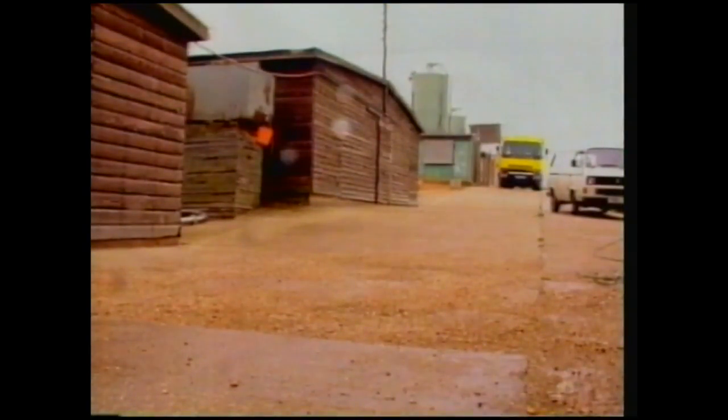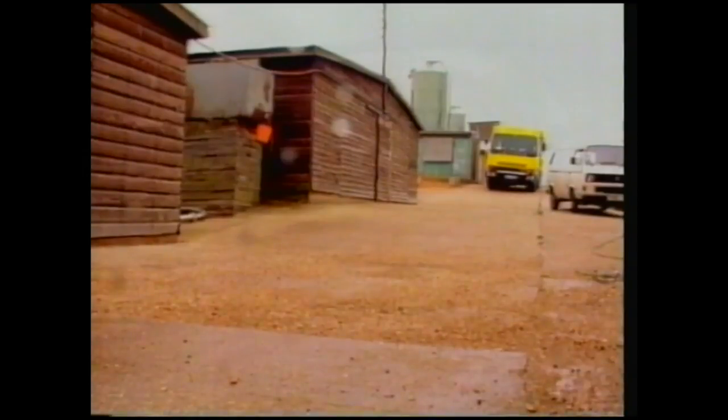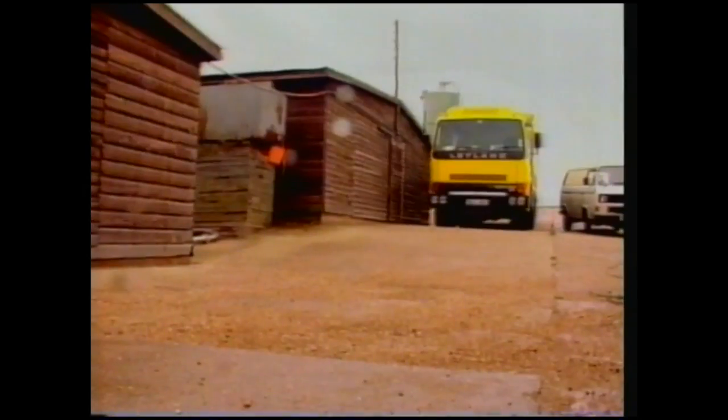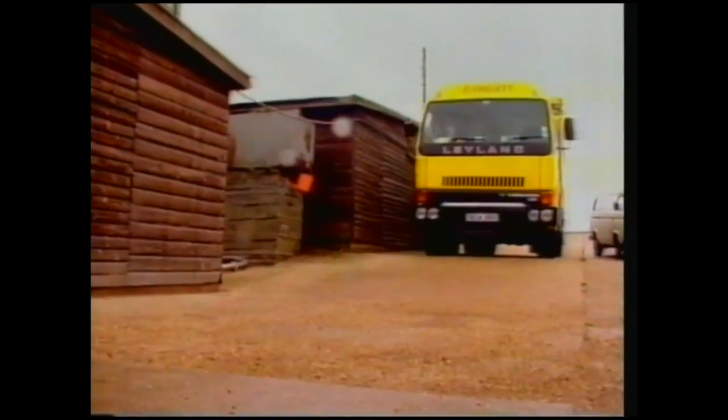Back to the battery farm. Here comes the chicken feed, and that's no chicken feed — there's 18 tons of it on this lorry, and the farmer gets through one lorry load every week.